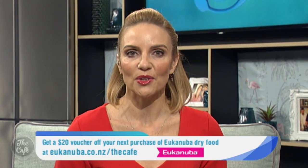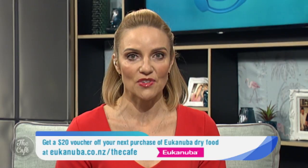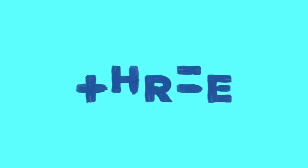Thank you so much, Alex. Always a pleasure. Great advice too. Pet Corner is brought to you by Eukanuba, who are giving away to our café viewers a $20 voucher off your next purchase of Eukanuba dry food. To download the voucher, go to eukanuba.com.nz/thecafe.